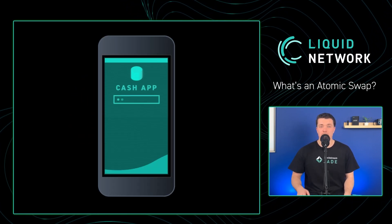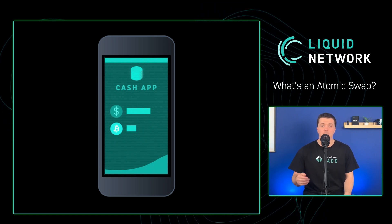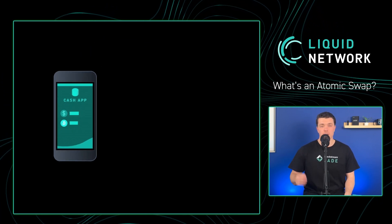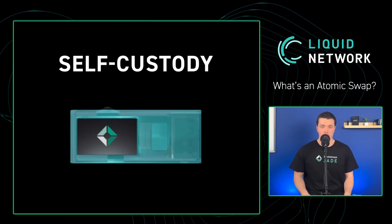You log into your favorite bitcoin exchange and deposit dollars into your account. You buy as many sats as you can on the next dip, which really just means your exchange subtracts dollars from your account and credits you with bitcoin. The only way to truly control your bitcoin is to withdraw it to your own wallet that you alone hold the keys to. We call this self-custody.